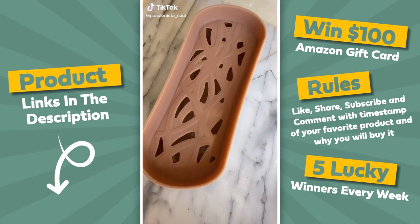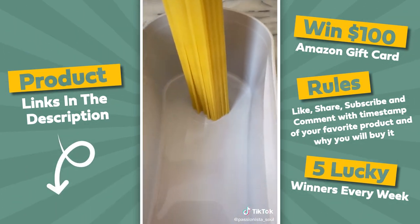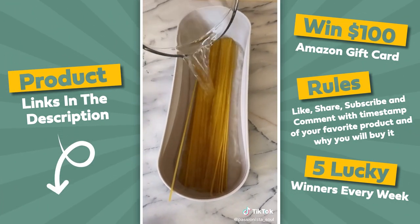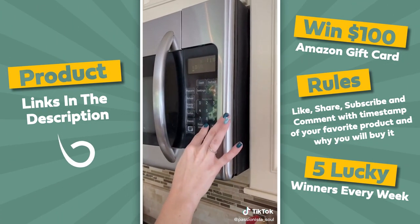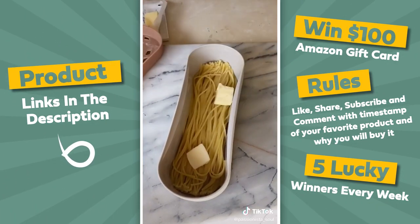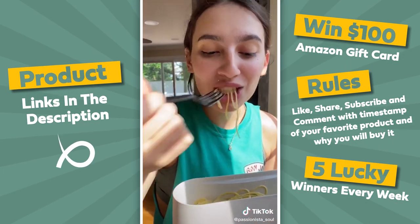Amazon for the win, part 53. This microwave pasta cooker comes with a pasta measure for two and four servings. You throw your pasta and water in this 100% silicone pasta maker and put it in the microwave — it cooks pasta within 10 minutes and you can make full-on meals with sauces and spices. Great for a dorm room or anyone who doesn't want to boil pasta on the stove. I just threw butter and cheese in it — absolutely delicious.